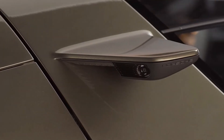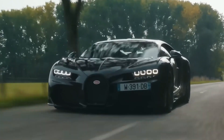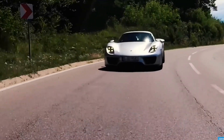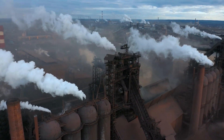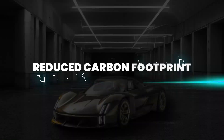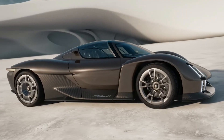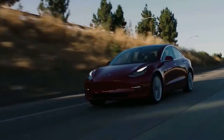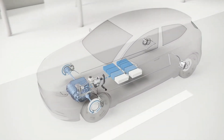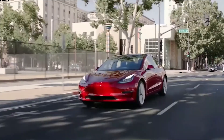As an electric hypercar, Mission X is part of the movement towards clean and green transportation. The Mission X produces zero tailpipe emissions, which is a significant step toward reducing air pollution and combating climate change — it doesn't release harmful pollutants like carbon dioxide and nitrogen oxides. Electric vehicles, including the Mission X, have a lower overall carbon footprint when you consider the entire life cycle of the vehicle. EVs typically have a smaller carbon footprint compared to their gasoline counterparts, and electric cars often feature regenerative braking systems that capture and store energy during braking, increasing overall energy efficiency and reducing waste.